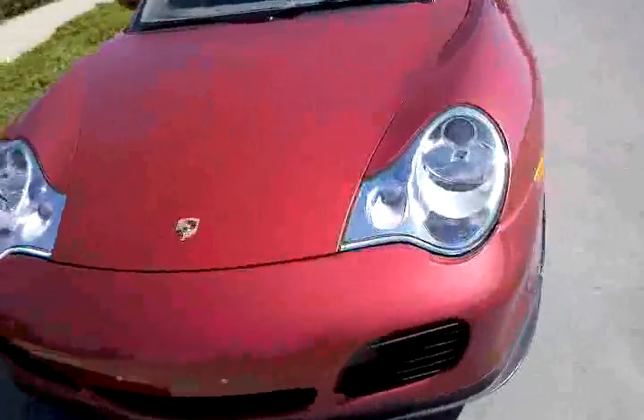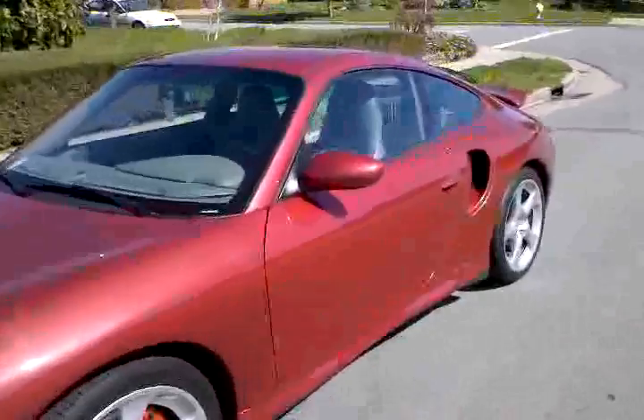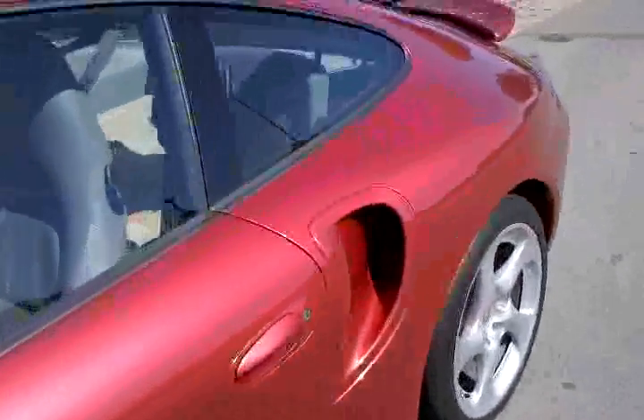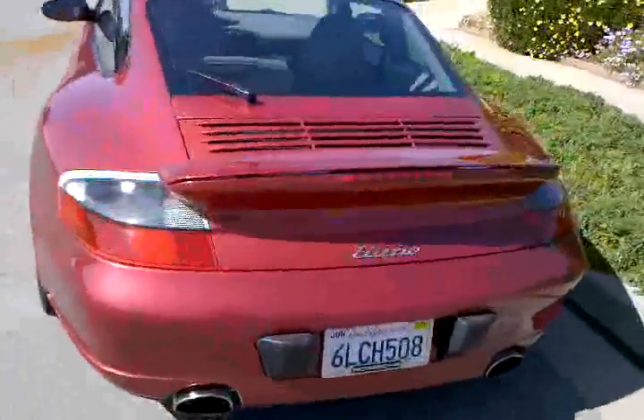There it is, the Porsche 911 Turbo. You know I said 480 horsepower — got Brembo's with the drilled rotors, picture of the butt, you know how that goes.